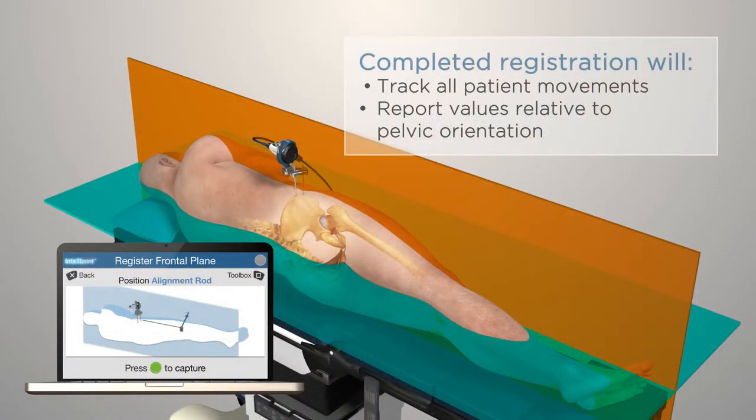Registration is now complete. IntelliJoint Hip will now track any patient movement and report values relative to the current orientation of the pelvis.